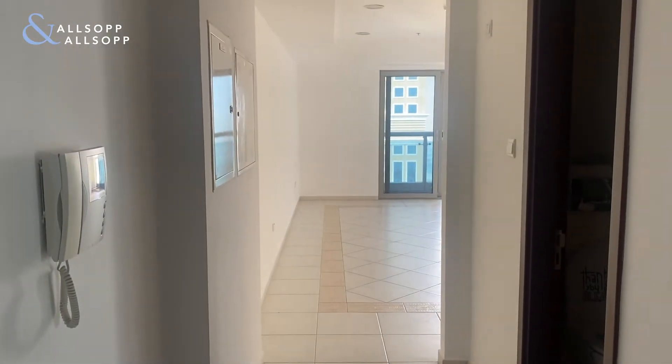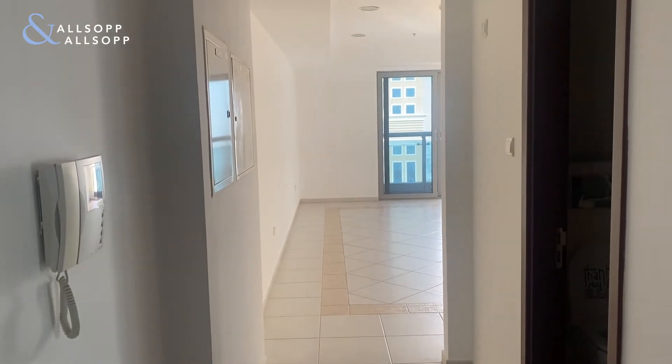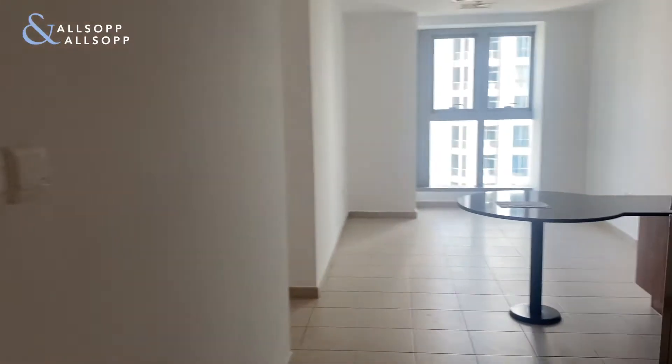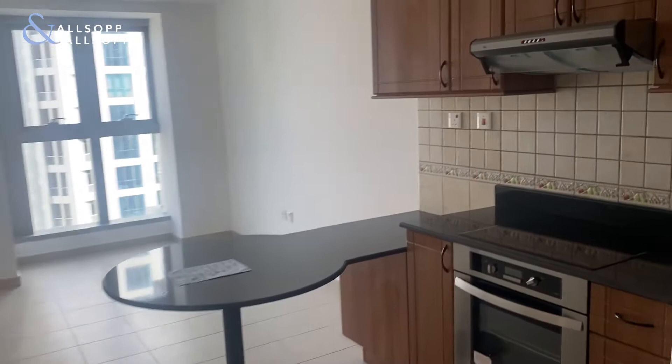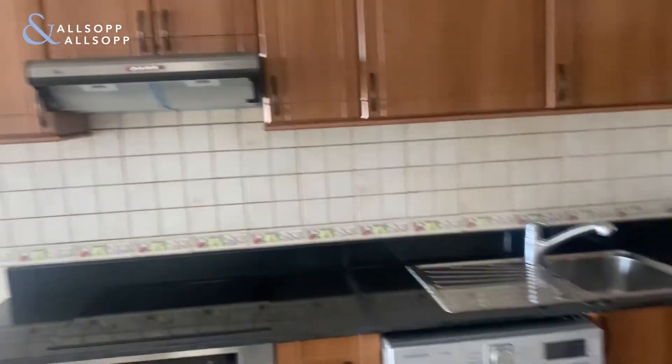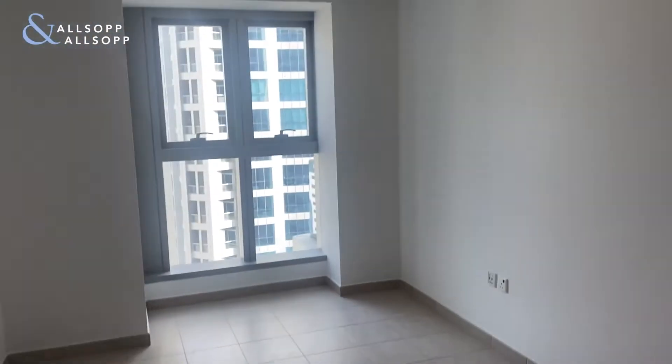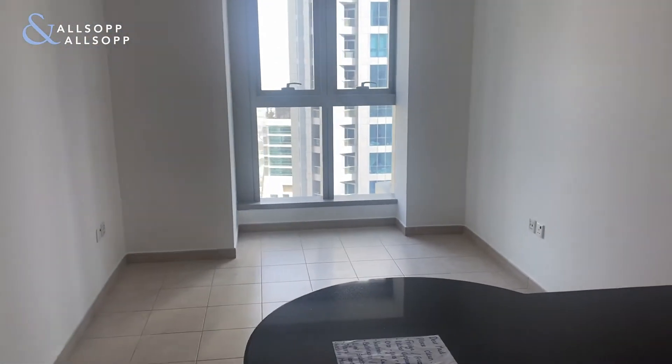Quick tour of Princess Tower, two-bed apartment — going to be 1300 square foot. Just as you walk in, to your right you've got the kitchen, kitchen appliances included. And then you've got a sit-down area over here for a dining table.